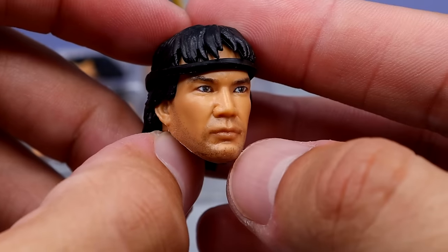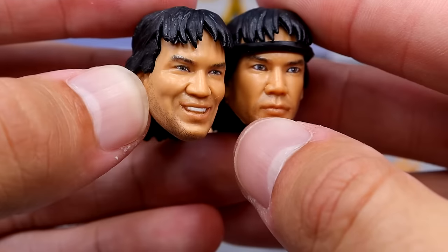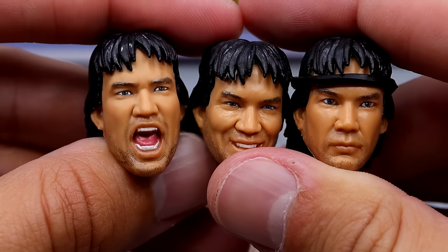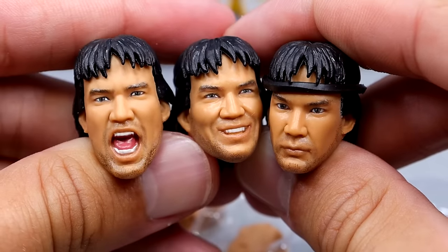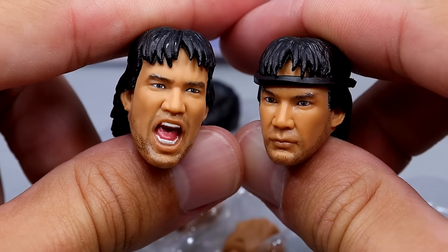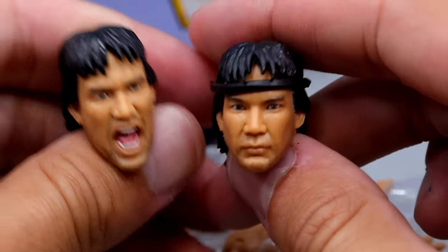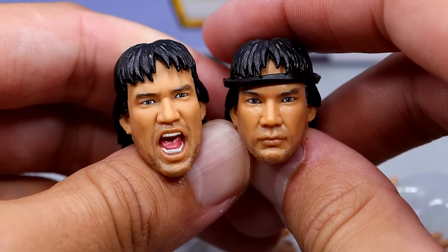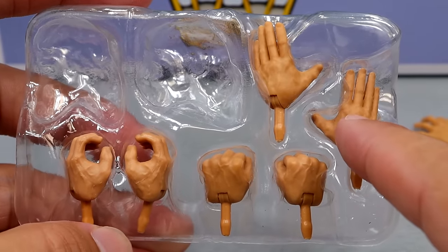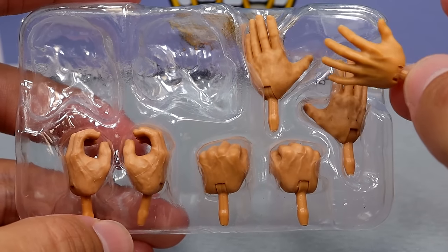It does have the 5 o'clock shadow, which is good. There's also a smiling head sculpt which I believe is brand new — it looks really really good, fixing some issues from that earlier version of Ricky the Dragon Steamboat. And then there's a new yelling head sculpt which I also like. All three are quality head sculpts with good likeness. The headband is removable. For hands, you get fists, handshaking style hands, mic holding hands, and throne-sitting style hands — four pairs of interchangeable hands total.